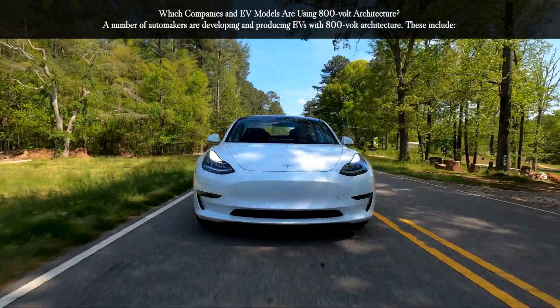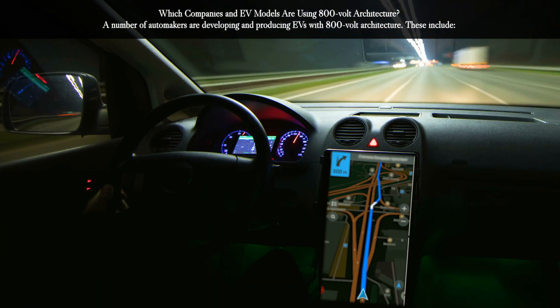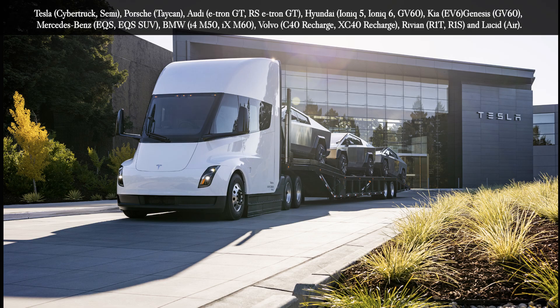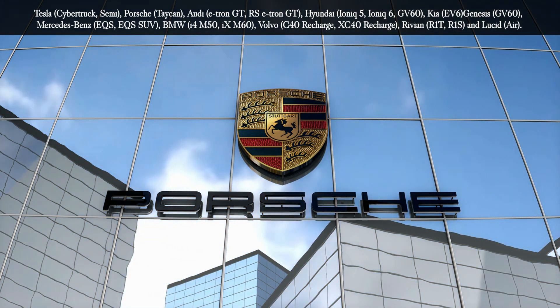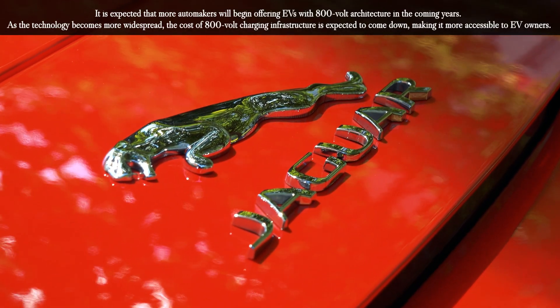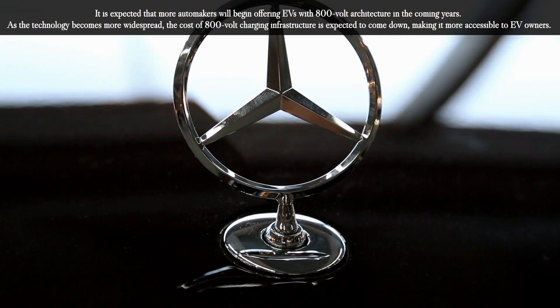So which companies and EV models are using the 800 volt architecture? A number of automakers are developing and producing EVs with 800 volt architecture. These include Tesla with the Cybertruck and Semi, Porsche with the Taycan, as well as Audi, Hyundai, Kia, Genesis, Mercedes-Benz, BMW, Volvo, Rivian, and Lucid. It is expected that more automakers will begin offering EVs with 800 volt architecture in the coming years.